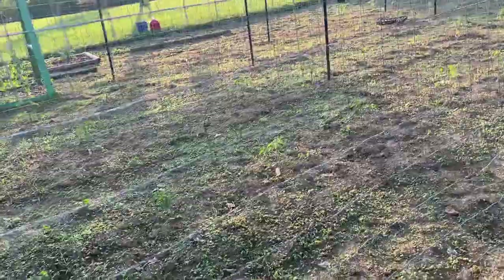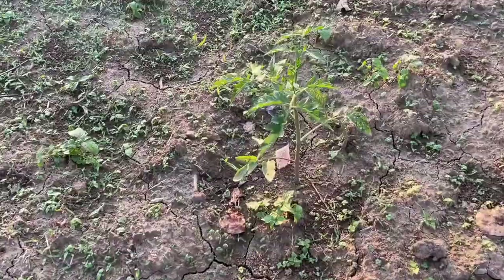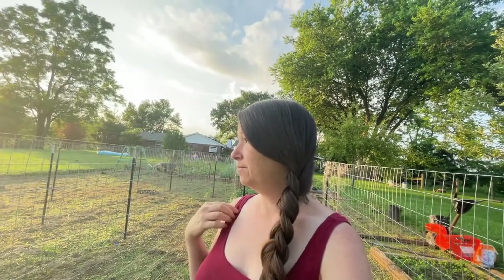Here we have all the rows of tomatoes along with many many weeds — they're still really small. We bought tomatoes this year; every other year I've started them from seed but this year I had some seed die. You have to know what battles to pick, and this was not a battle I could fight this year. I did start some from seed and maybe halfway through the season I'll be able to plant those for a late harvest. I'm actually relieved we bought plants this year — and it's okay if you need to buy plants.